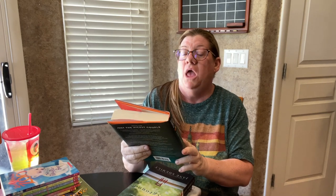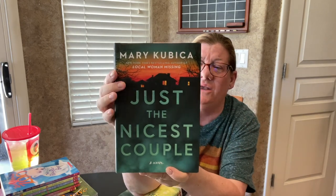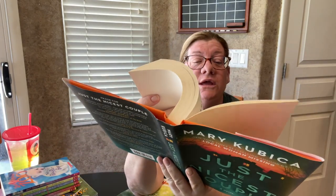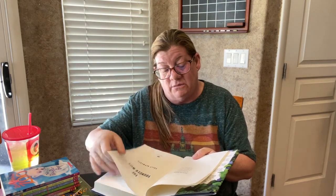This one I've seen at Target — it's called Just the Nicest Couple by Mary Cubica, whose bestseller is Local Woman Missing. I don't think I've read it yet but I own it somewhere. This is from 2023 — a brand-new book. I paid two bucks for each of these, so a total of ten dollars for five books. That's like half the price of one hardcover.